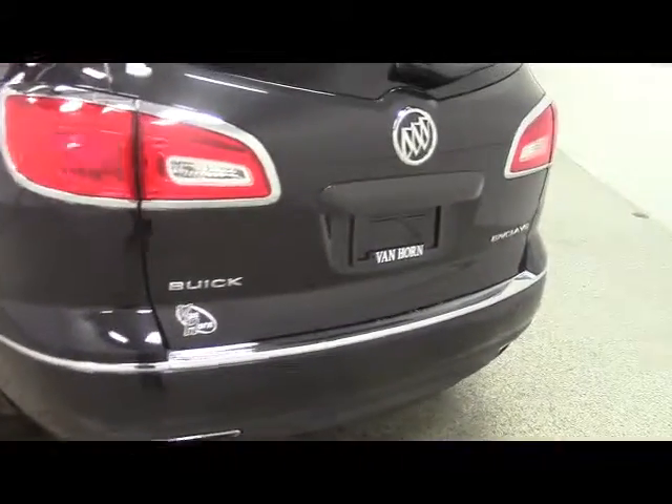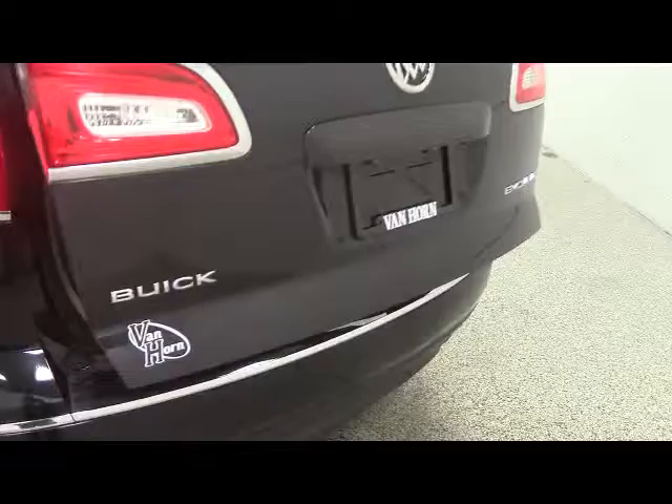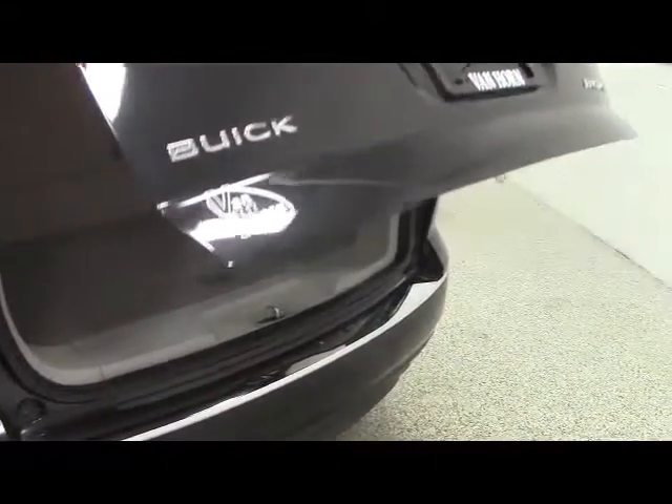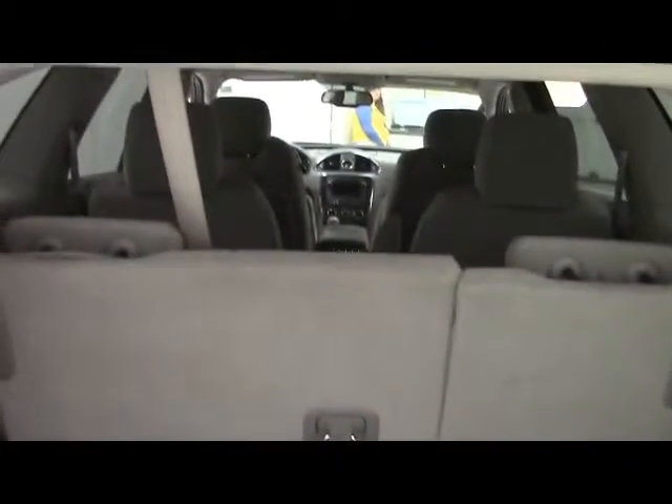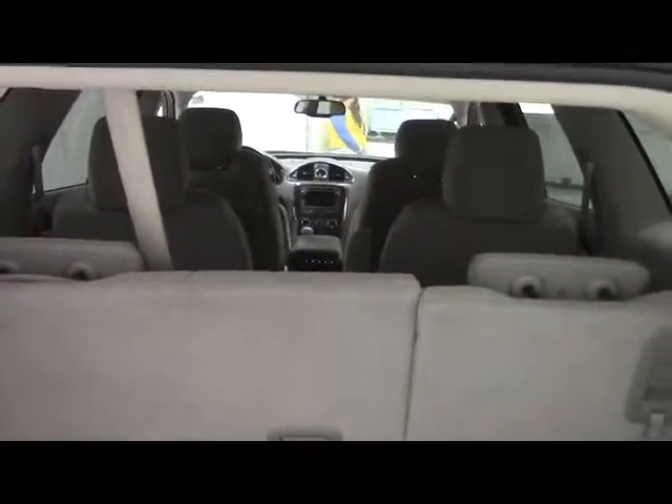Closing up the door and moving to the back of the vehicle, opening up the liftgate. Inside, you'll see there's room for your groceries and travel needs. The rear seats do fold down flat for any major cargo hauling you might have. And for your convenience, we have a one-touch liftgate down.